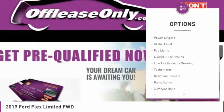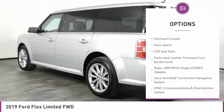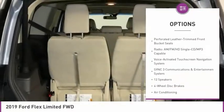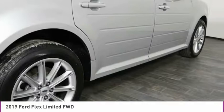Electronic stability control, alloy wheels, power lift gate, brake assist, fog lights, four-wheel disc brakes, low tire pressure warning, tachometer, overhead console, panic alarm.